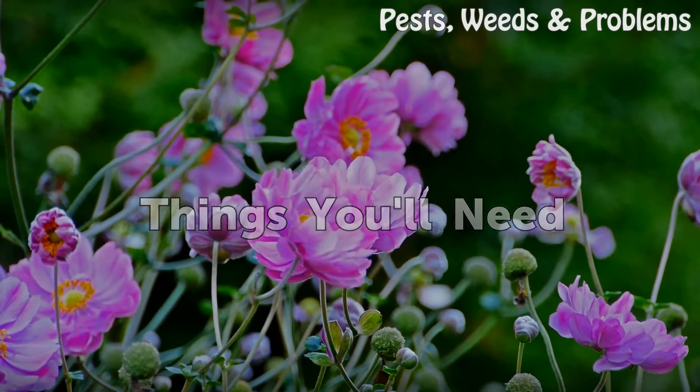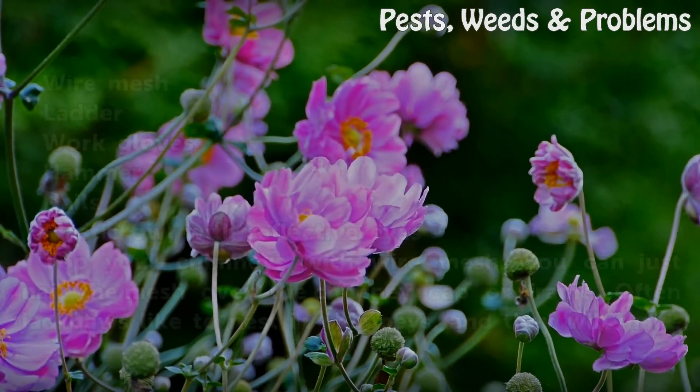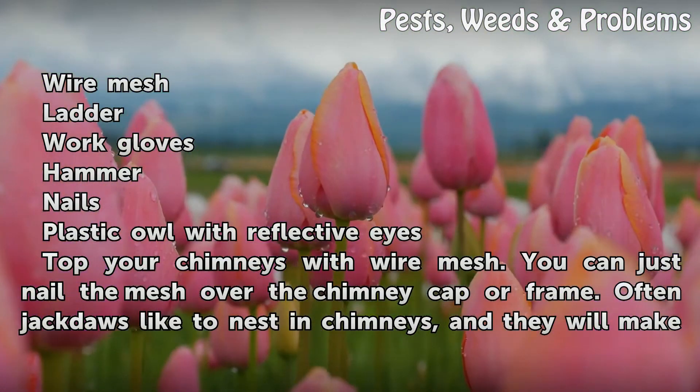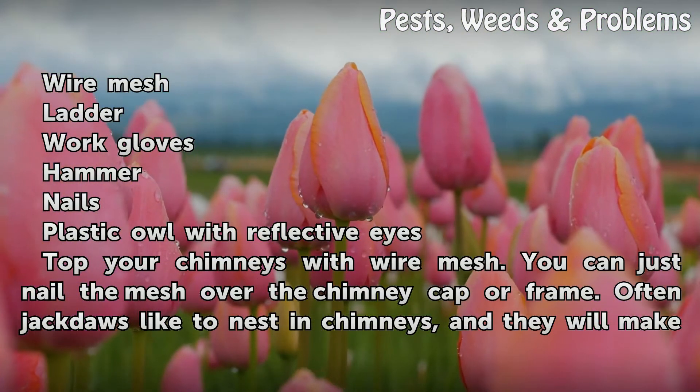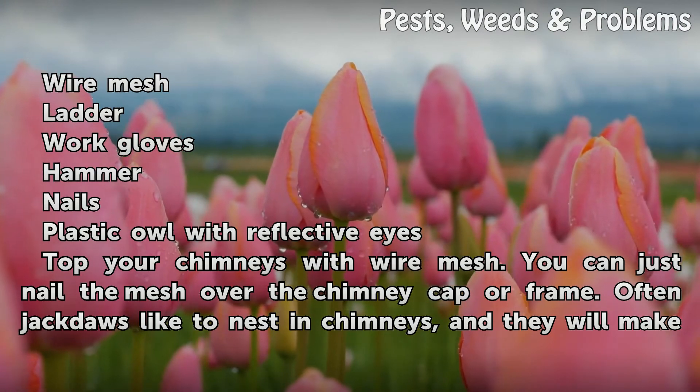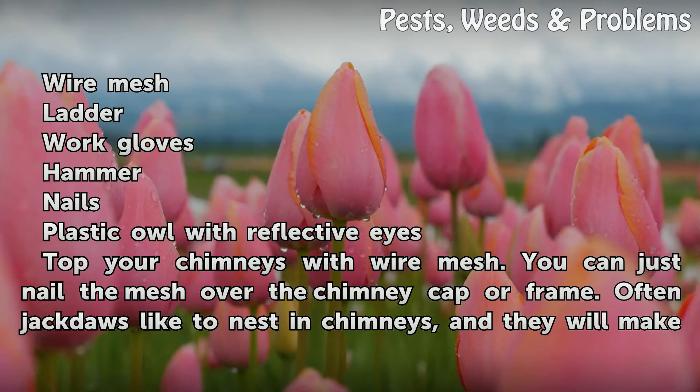Things you will need: Wire mesh, work gloves, hammer, nails, and a plastic owl with reflective eyes.